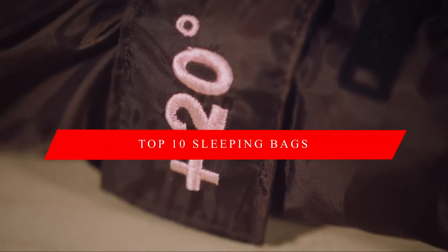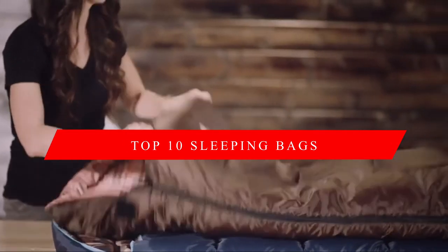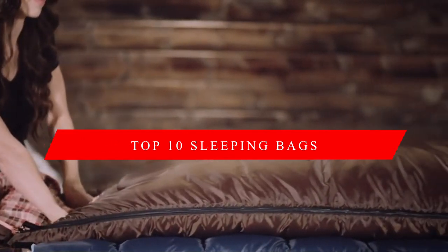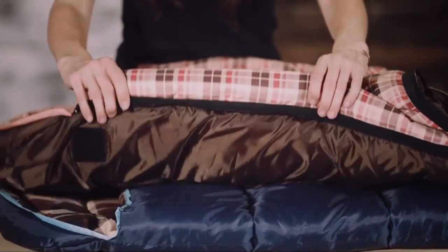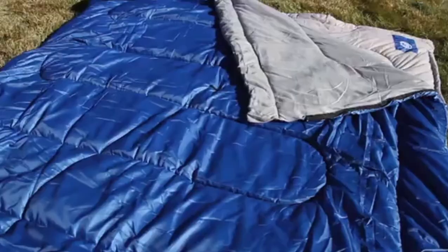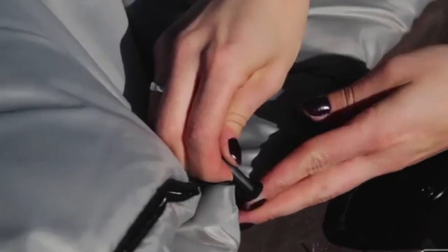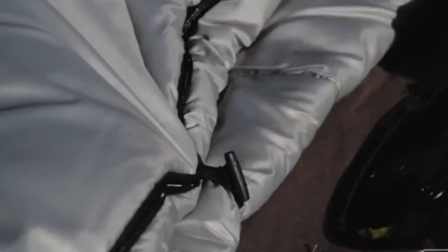In this video, we're going to look at the top 10 sleeping bags available on the market today. We made this list based on our own opinion, research, and customer reviews. We've considered their price, quality, durability, features, and values when narrowing down the best choices possible. If you want more information and updated pricing on the products mentioned, be sure to check the links in the description box below. Here are the top 10 best sleeping bags.